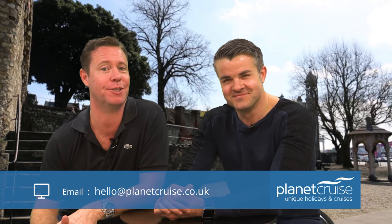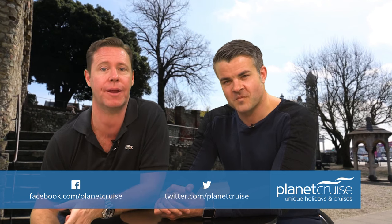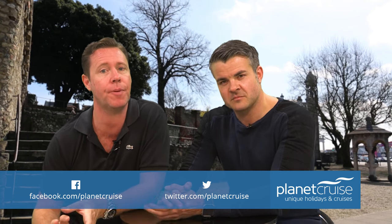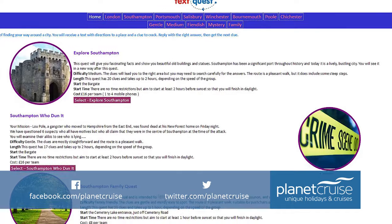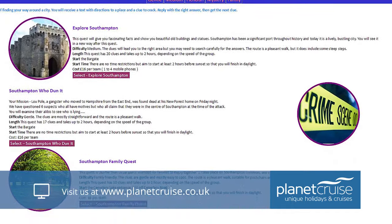One of the most fun ways to explore the city is to participate in TextQuest. After signing up on the website, players receive a text with directions and a clue. Once you reply with the right answer, you get the next clue. You can race against other teams or simply amble around and enjoy the sights of Southampton.